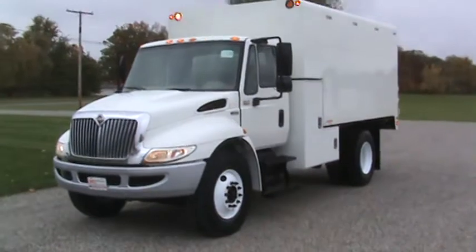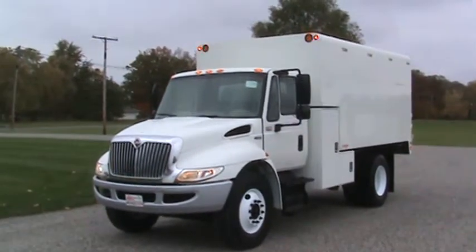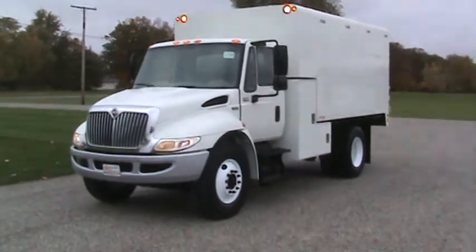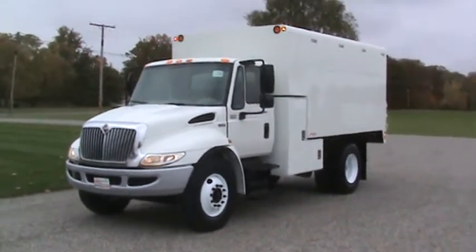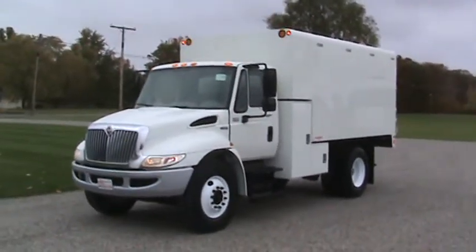Well, that concludes the video on the 2013 4300, stock number 17-048. I can get you a price on transportation and get that shipped out to you. Get a hold of me at 260-437-4577. Thanks a lot.